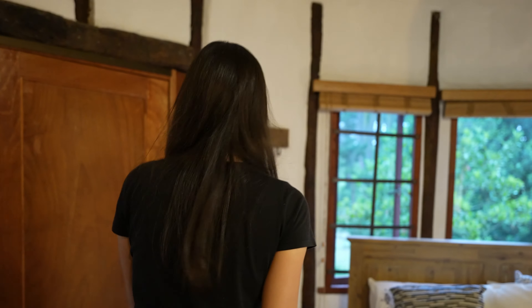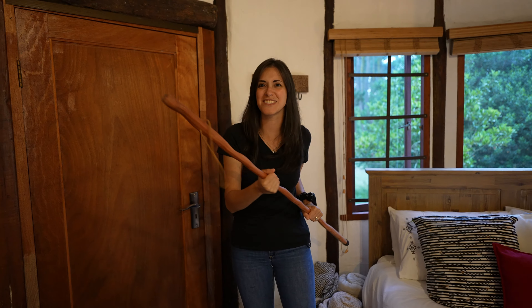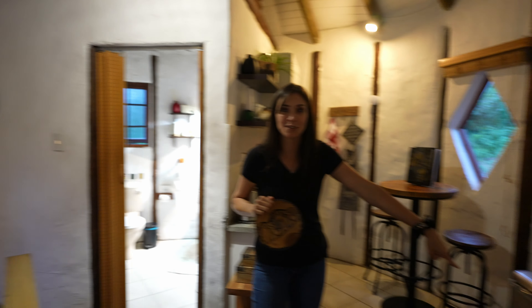If we are ever attacked by maroons at night, we have these rods to use to defend ourselves — I'm kidding! There are zebras everywhere: on the bed, on the pillow.